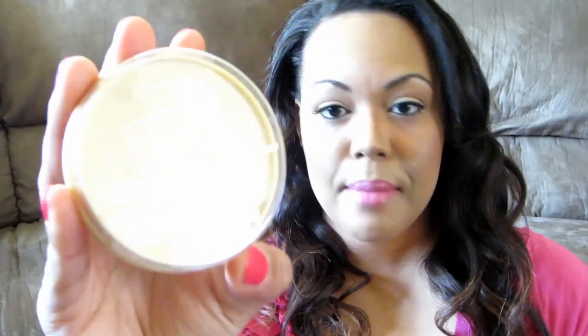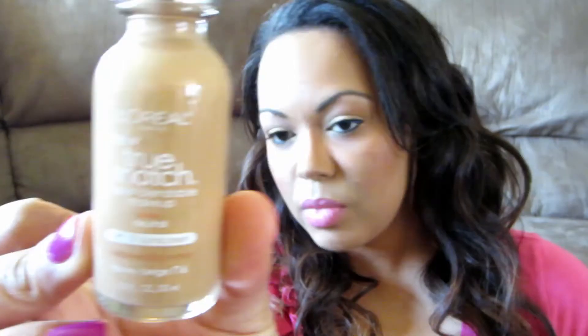And then lastly, my Ulta haul, which is actually kind of large. I'll try to go as fast as I can and group them by company. I got the Rimmel Stay Matte Powder in Transparent — it was $4.99, but I had a dollar off coupon bringing it to $3.99, and then a 20% off coupon taking it down to about $3.19. For L'Oreal, I got the L'Oreal True Match in color N6 Honey Beige. I have a ton of these, so this was just one I didn't have. It was $10, and with coupons it took off $5.30.